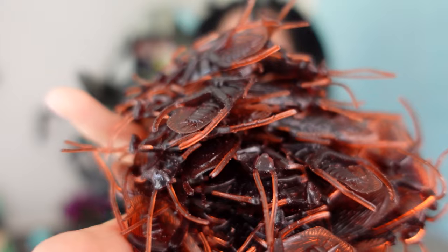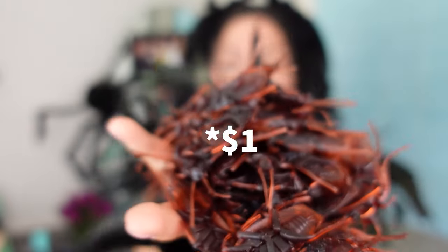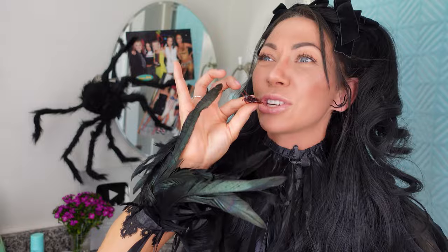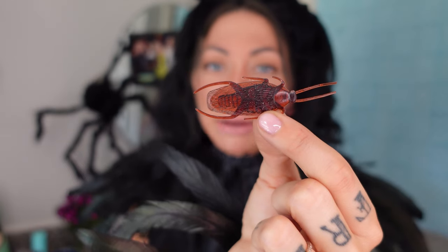We have a bag of roaches — you can get 100 for $5. Not the best fake roach I've ever seen, but it will do. I'd give it a five.